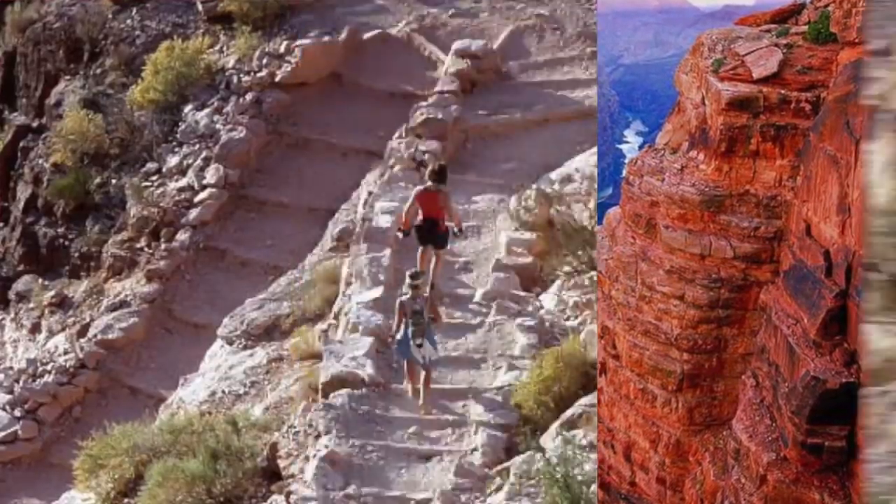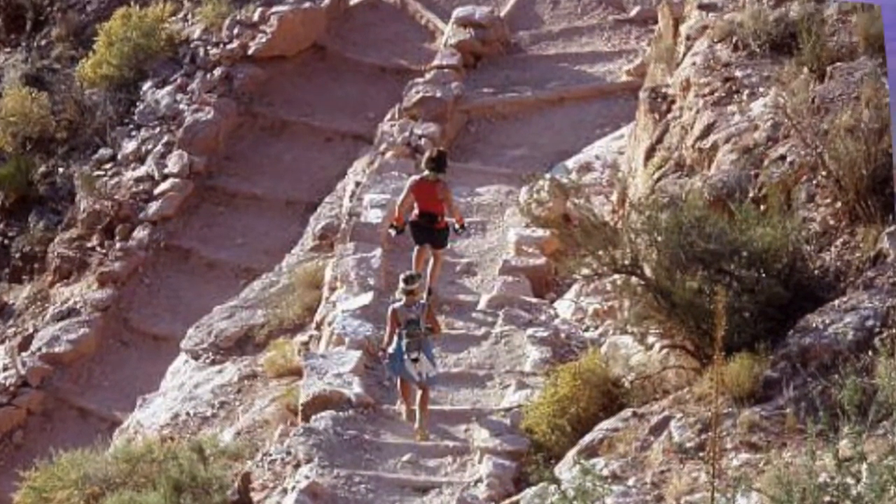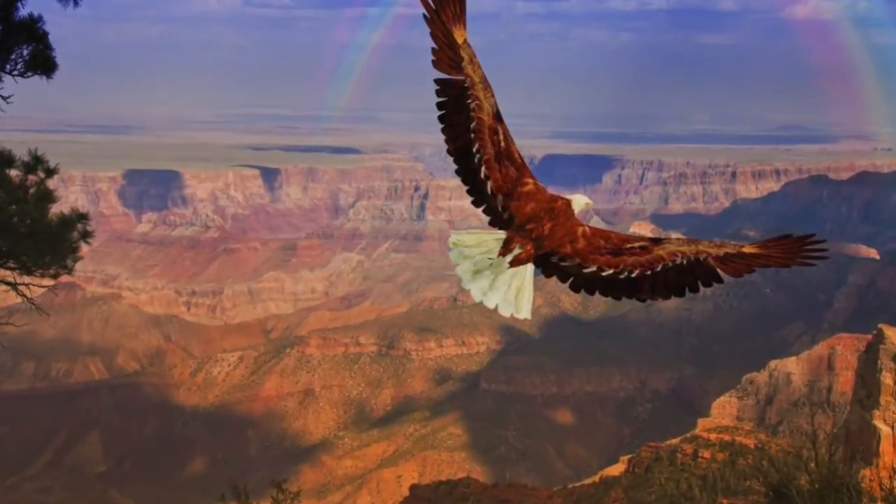Hey guys, today we're at the Grand Canyon and we're about to go on a float trip down the Colorado River with our friends and family. A couple of fun facts about the Colorado River: it carved the Grand Canyon, it is 1,450 miles in length, and the Grand Canyon would not be itself without the Colorado River.